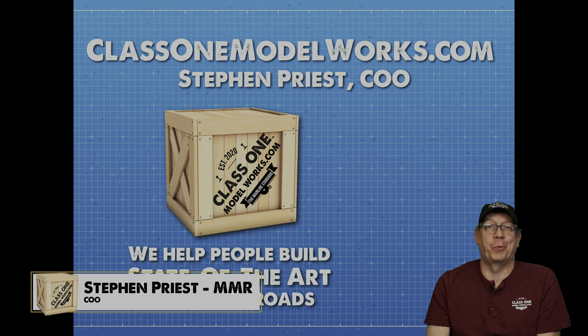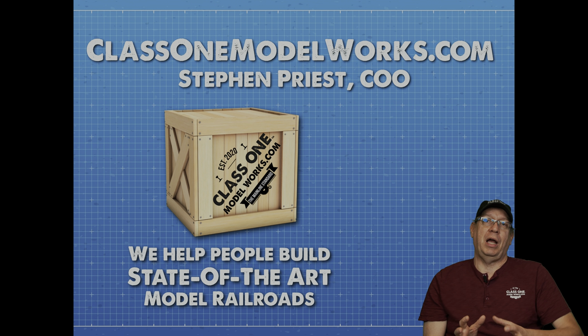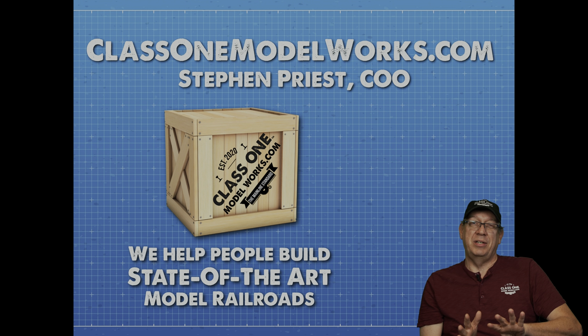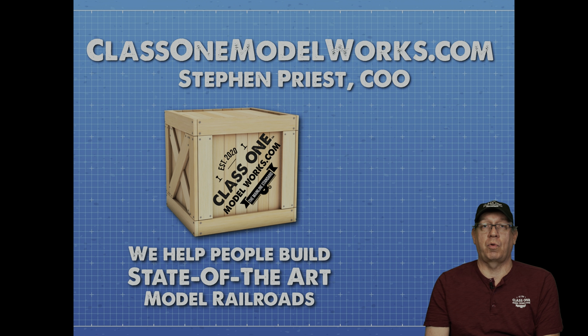I'm Steven Priest with ClassOneModelWorks.com and today we've got a great and special presentation for you. We're going to talk about one of my all-time favorite cars: the 86-foot auto parts cars. It's a general family of cars with many manufacturers, but today we're going to focus on the Thrall-built cars. Thrall was a major producer of all types of cars and had a very successful run from the mid-1960s until the late 70s producing 86-foot cars.